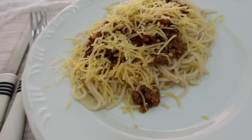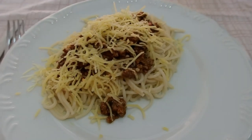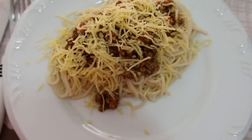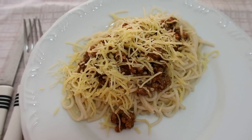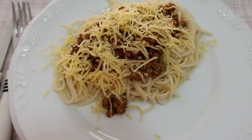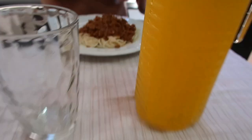Gente, fiz um macarrão com carne moída, bem rapidinho. Aqui um suco delícia pra gente almoçar. Almoço de sexta, rapidão. Tenho bastante coisa pra fazer à tarde. Fazia bastante tempo que a gente não comia macarrão — hoje a gente tava mais comendo arroz, batata e tal. Macarrão fazia um tempo que eu não fazia em casa. Espero que esteja gostoso. Ó, o prato do Bruno. Delícia.